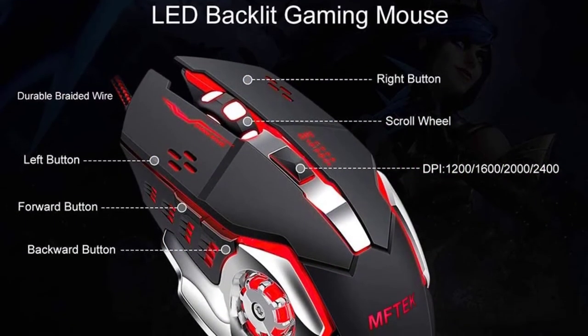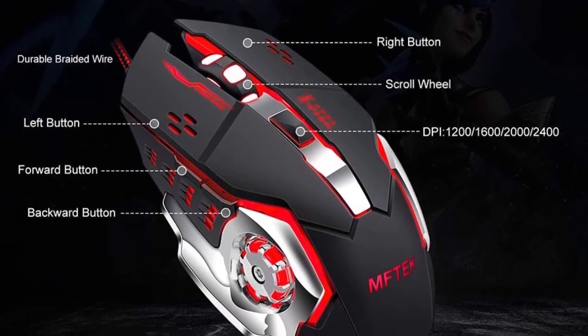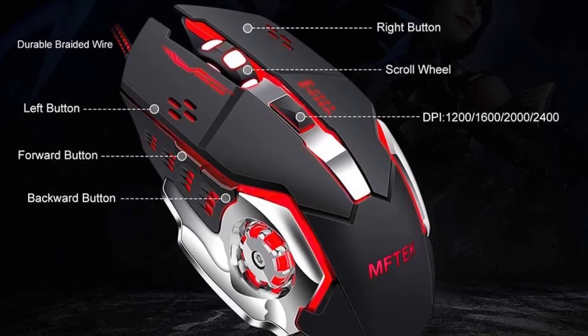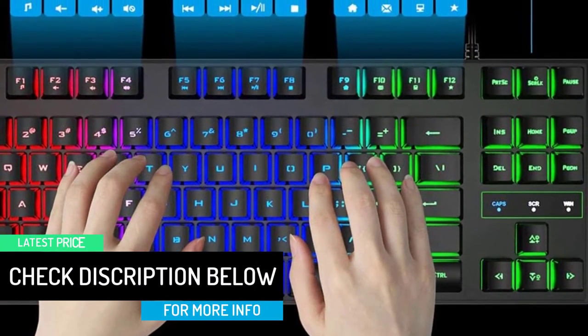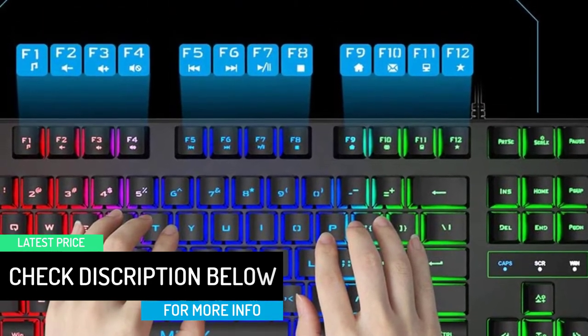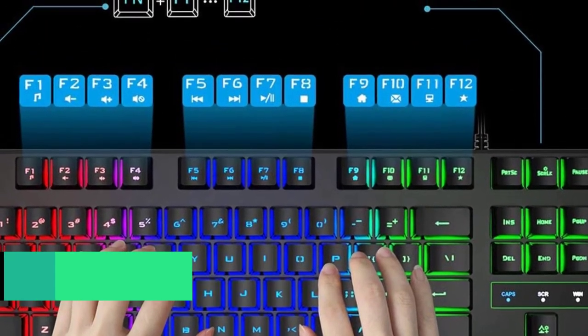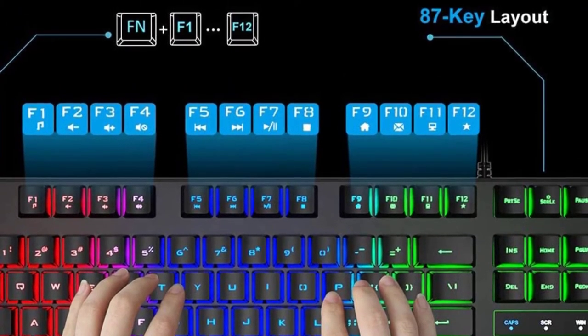You can press Fn + SL to switch backlit on/off, Fn + Up/Down to adjust brightness, and Fn + PS to enter breathing mode. The glow keys let you enjoy gaming freely in the dark. Light penetrates through characters and gaps to create a true-to-life gaming atmosphere. LED colors include blue, red, purple, and rose.